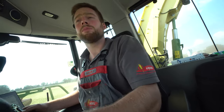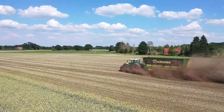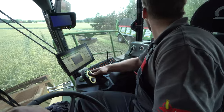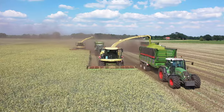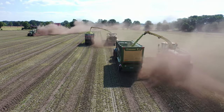Sven is the eldest of the Henker sons. He is an industrial mechanic by education and also attended technical college. He works full-time for the family business and undertakes various ad hoc tasks. Today he is driving a prototype for a new Krone forage harvester, which has been redesigned inside the cab as well as in other areas. For this big contract, another team mate joins him on site for a few hours with a Big X 880.